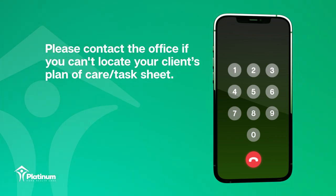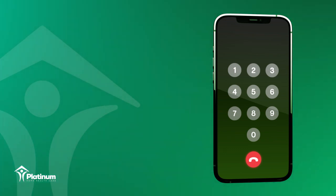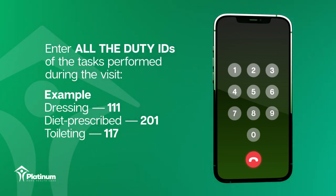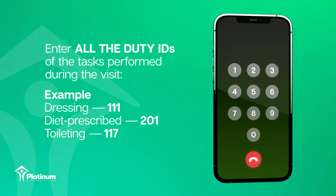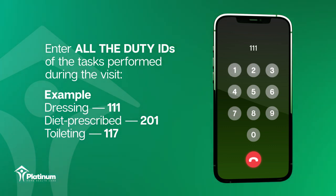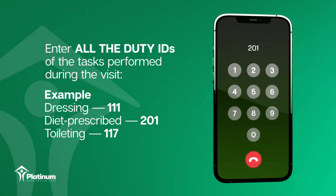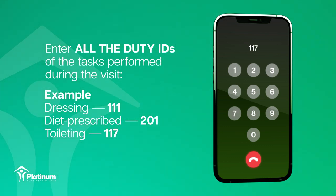Enter duty ID. Enter all the duty IDs of the plan of care or task sheet you performed during the visit. For example, enter 111 for dressing, enter 201 for diet prescribed, enter 117 for toileting.